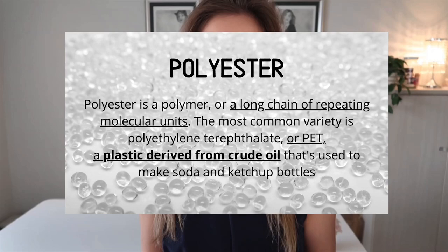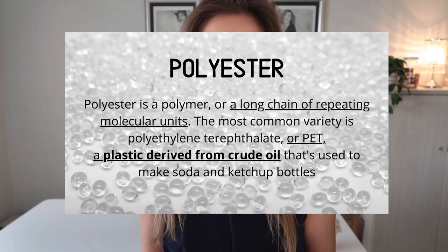Polyester is very durable. The wear and tear on it is really good. It wrinkles less and it is stain resistant. Polyester is also very easily blended with other fabrics. One of the advantages of polyester is that it washes and dries very easily, which is why it's known as a wash-and-wear type of fabric.